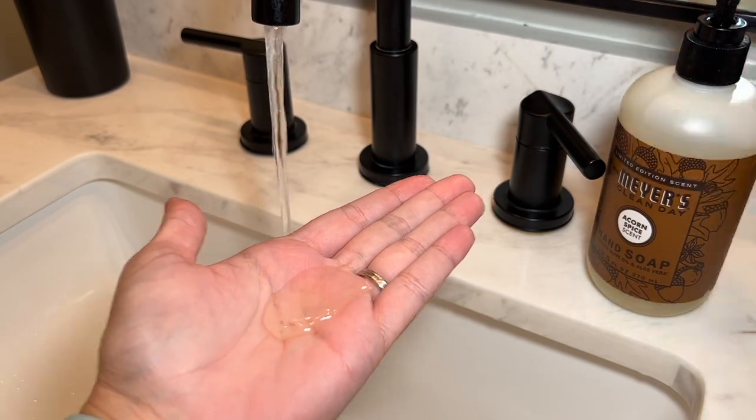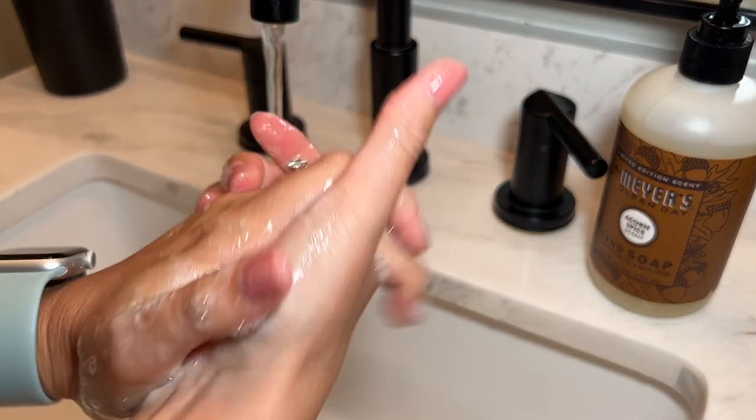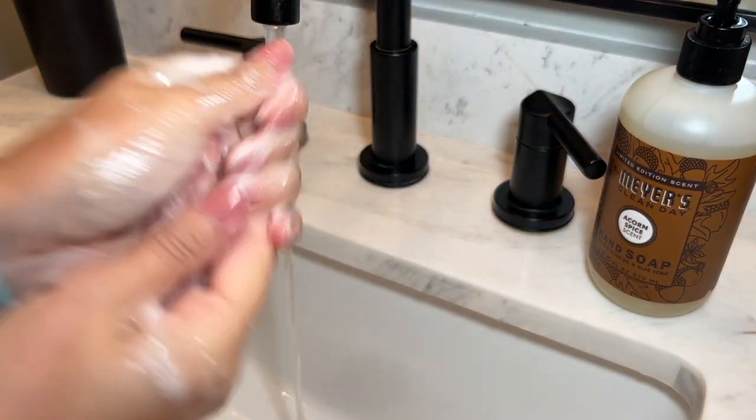Hey, I'm Kayla with WTI, and if you're looking for the perfect way to add a little fall to your bathroom space, then I would check out this awesome acorn spice scented hand soap from Mrs. Myers.